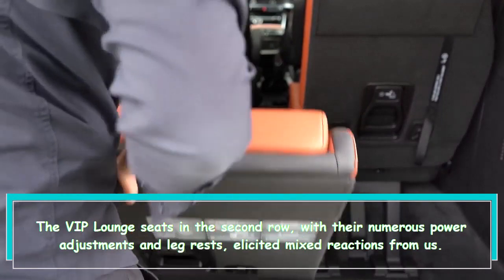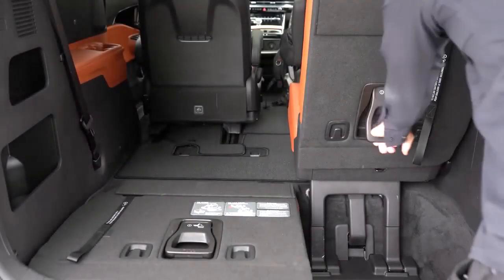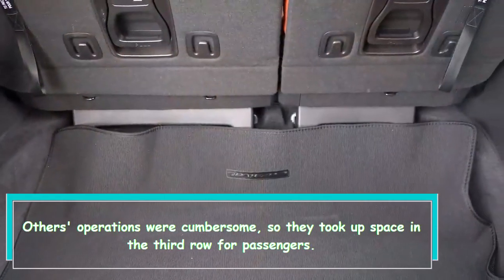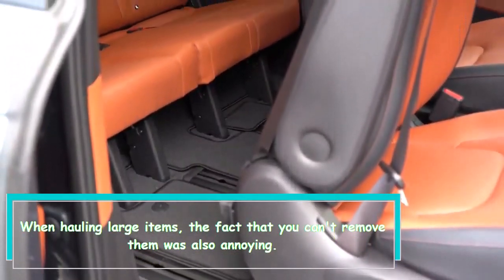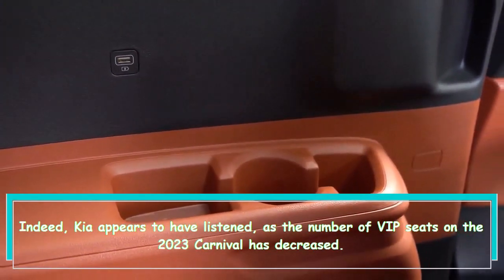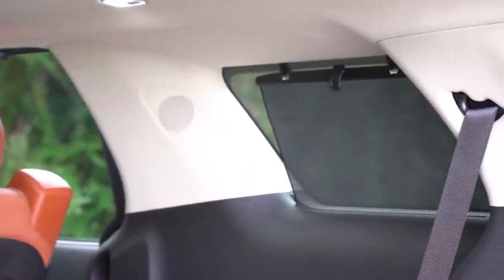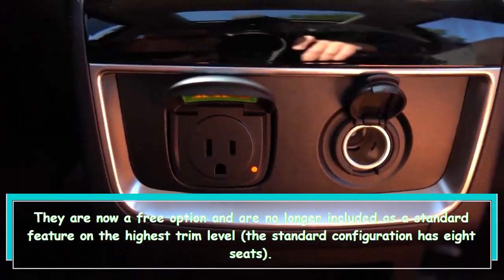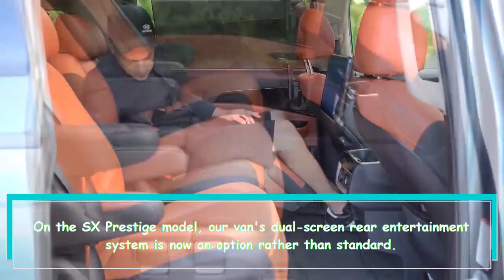The VIP lounge seats in the second row, with their numerous power adjustments and leg rests, elicited mixed reactions from us. They were a nice haven for some — perfect for taking a nap while driving. Others found the operation cumbersome, so they took up space in the third row for passengers. When hauling large items, the fact that you can't remove them was also annoying. Kia appears to have listened, as the number of VIP seats on the 2023 Carnival has decreased. They are now a free option and are no longer included as a standard feature on the highest trim level — the standard configuration now has 8 seats.